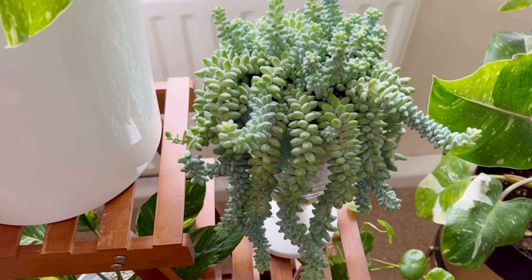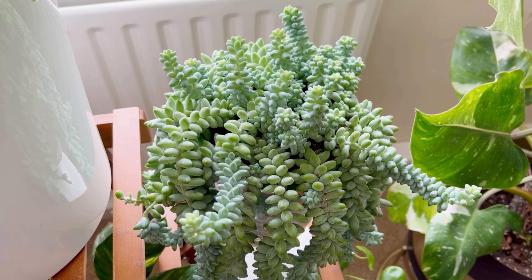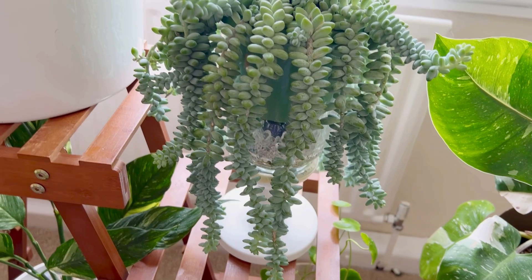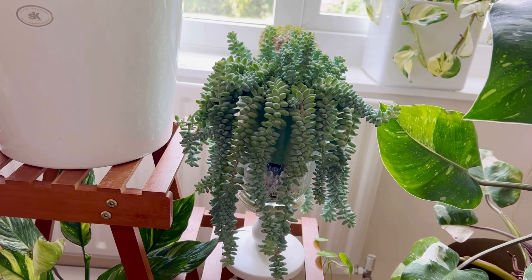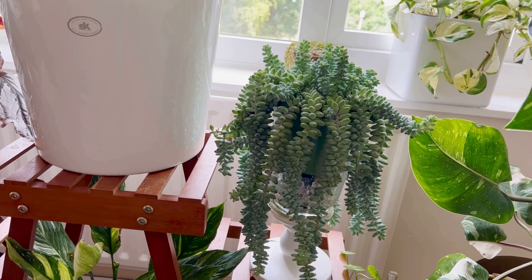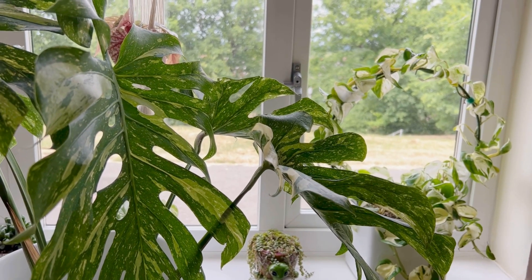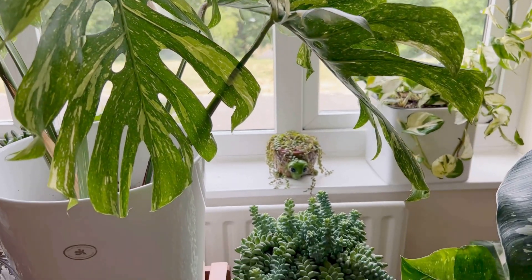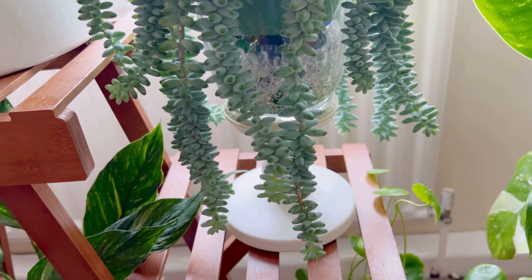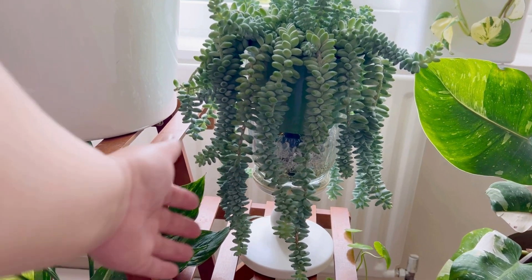Here is my Burro's Tail — I call her 'touch me not' because every time I touch her she just drops her leaves. She's doing well and hanging nicely. You can sun-stress her as well, which gives a yellowish-reddish type of color, but mine doesn't get that much sun because this window only gets about two hours of evening sunlight. This is just a regular candle holder I repurposed as a planter so my Burro's Tail can hang down.